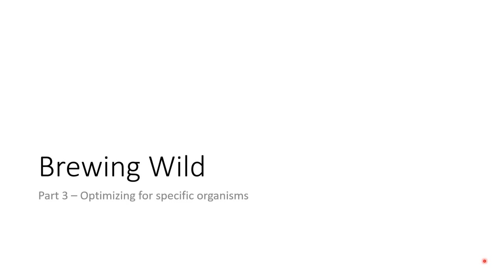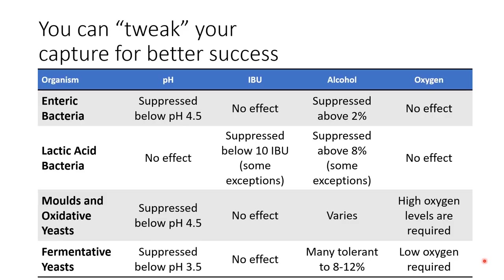I want to quickly mention how you can optimize your culture conditions to promote the growth of specific organisms or suppress things you don't want. In simple terms, we can control four factors in our culture media. We can pre-adjust the pH using lactic or phosphoric acid to suppress enteric bacteria and mold. We can add hops around 20 to 40 IBUs to suppress lactic acid bacteria. We can add alcohol by adding vodka or another unflavored spirit to suppress enteric bacteria and promote alcohol-tolerant yeast - particularly important if you're trying to produce a mead, cider, or wine above 10%. Lastly, we can restrict oxygen entry to suppress the growth of molds and oxidative yeasts.